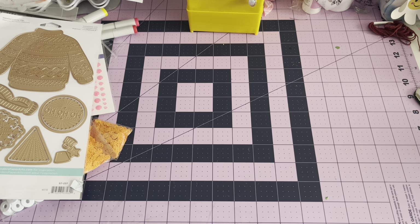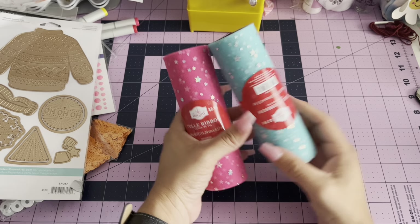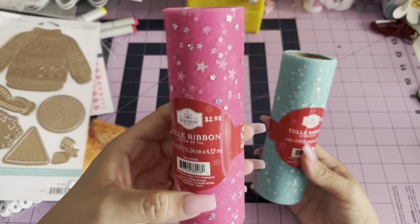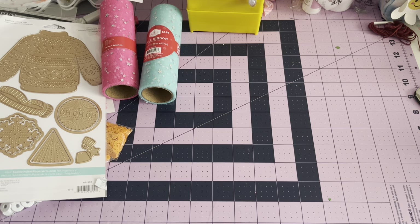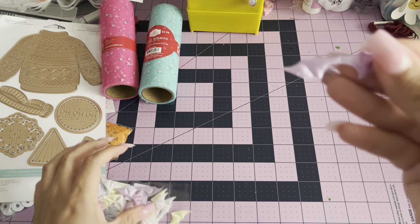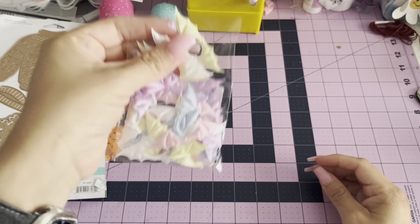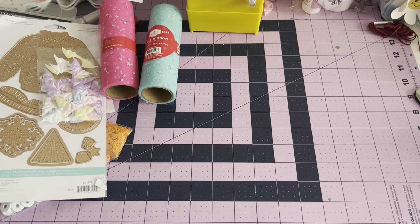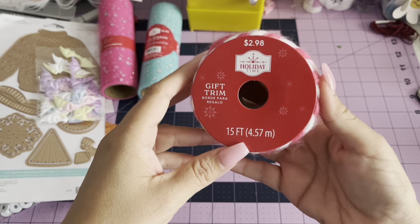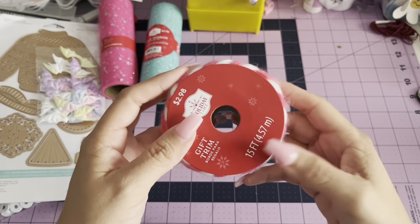So from Walmart, I grabbed the tulle ribbon and this is more like a hot pink. I grabbed these bats — look how tiny these are, they're silky too. I grabbed a couple. And also from Walmart, I grabbed this trim. It's like a hot pink — I don't know why my camera is showing that color — but this is really cute, you guys.